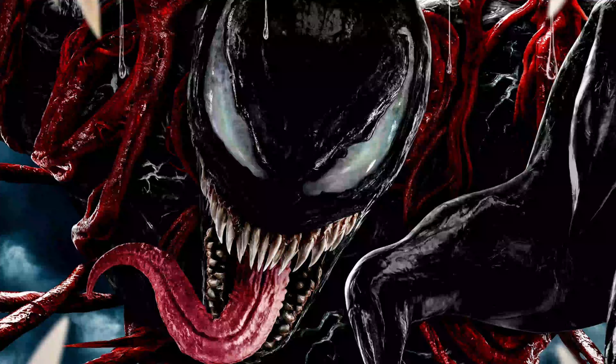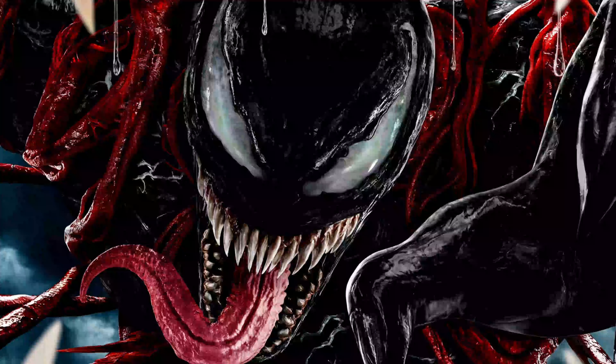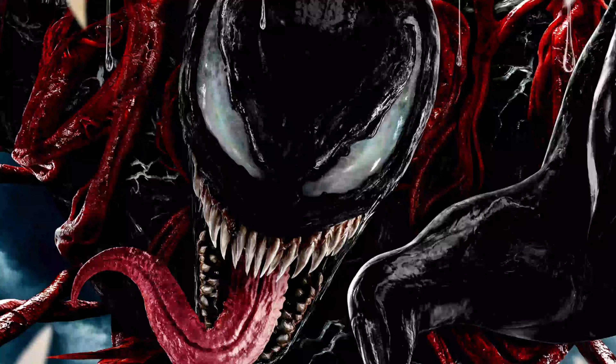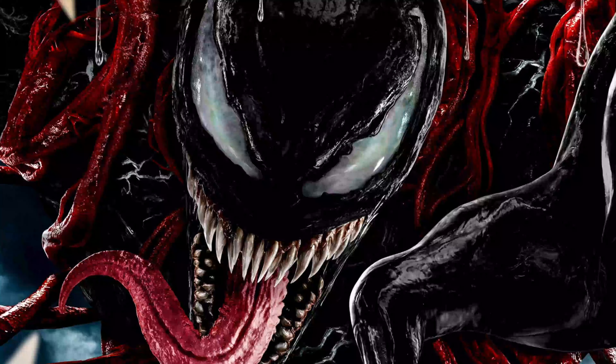Hello everyone, Jason Alea back here again, and today we got some very exciting news regarding Venom vs. Carnage, and that is the two official posters that just released today from the film.